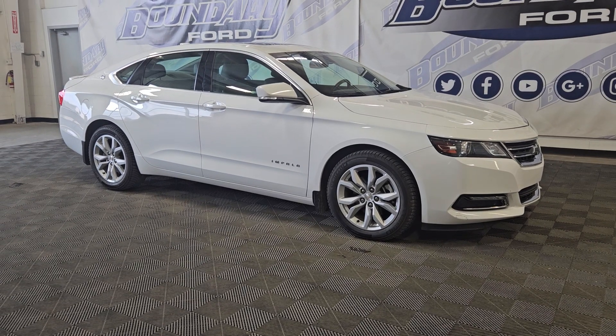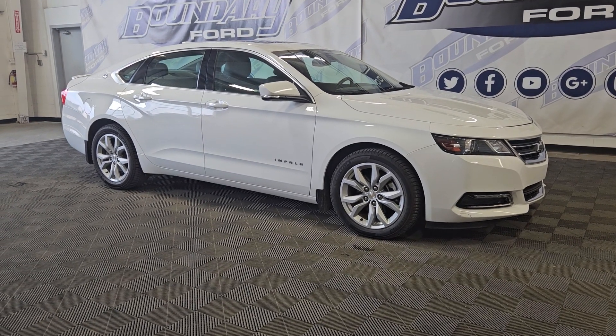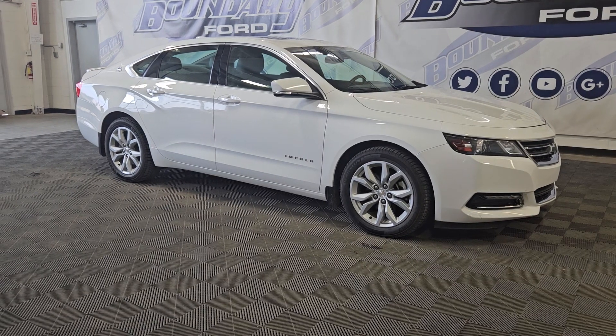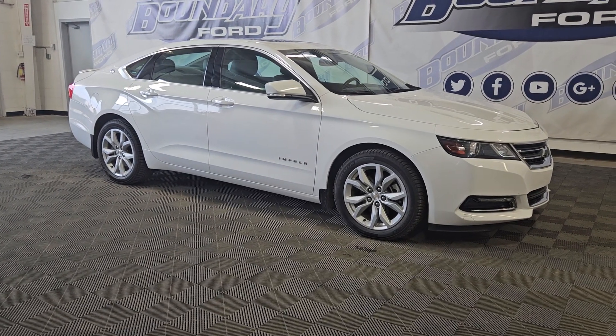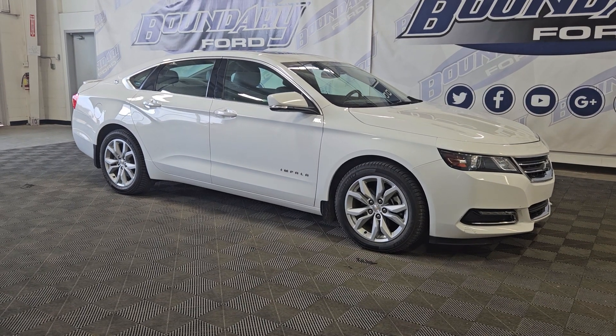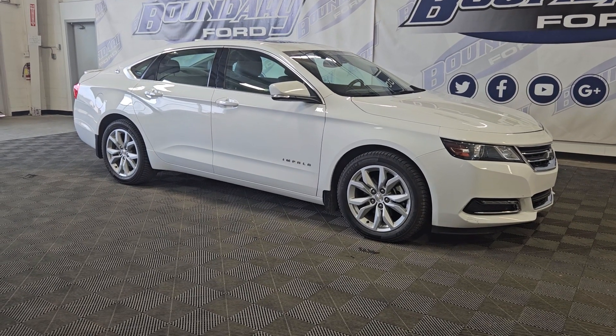Welcome to Boundary Ford located at 2502 50th Ave in Lloydminster, Border City. Today we're checking out this beautiful pre-owned 2019 Chevy Impala LT. The exterior color is white and under the hood we have a 3.6 liter engine paired to a 6-speed automatic transmission.